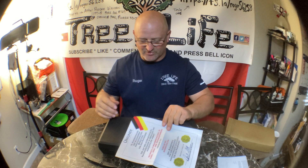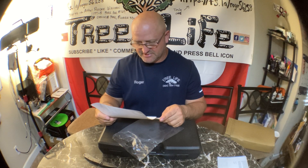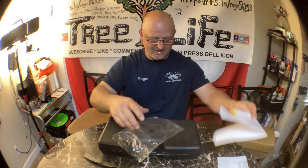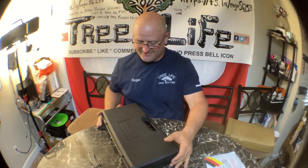All right guys, you can fast forward through there. I don't speak German, so I'm not even going to try to pronounce that. And then you get the Met Wrench kit.